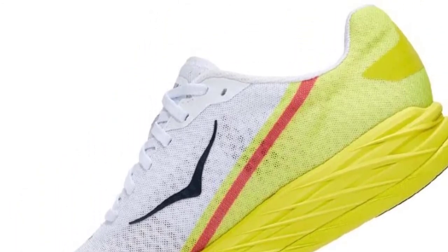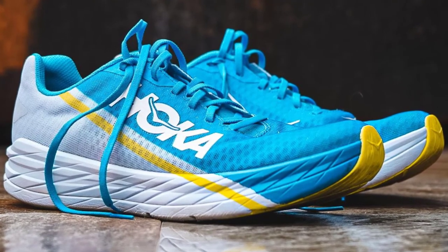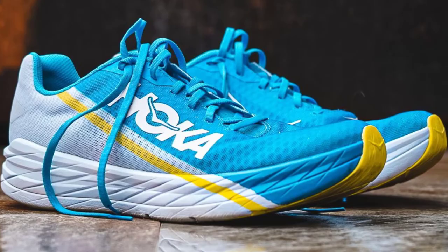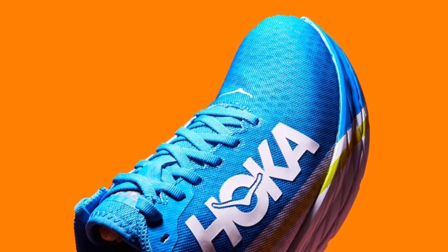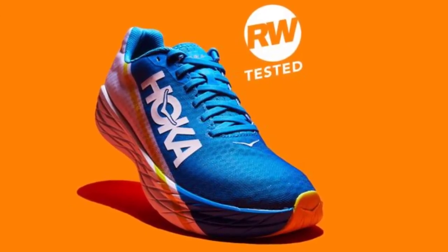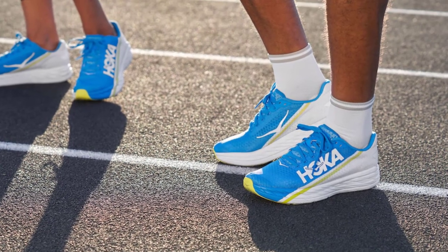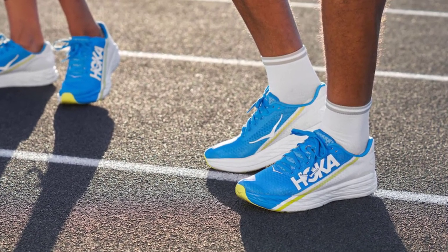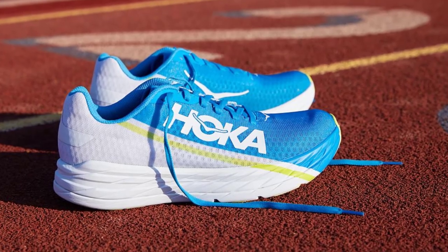The RW team were big fans. The rocker and carbon plate combined to create a springy, snappy ground contact that feels like it's giving you a propulsive push every time your foot hits the floor. They also feel quite stable — not like you're perched on the high stack height of a Nike Vaporfly — and this gives a feeling of confidence to really push the pace. If you are after a pair of race-day speed shoes, your search is over.